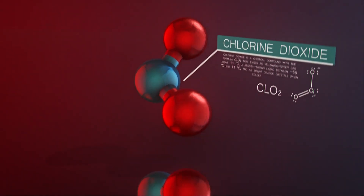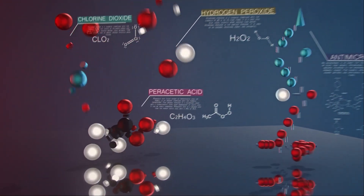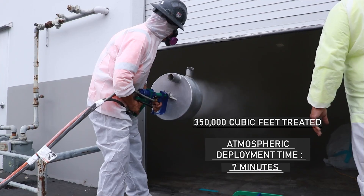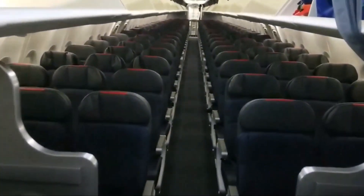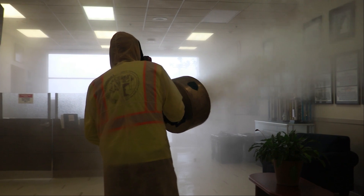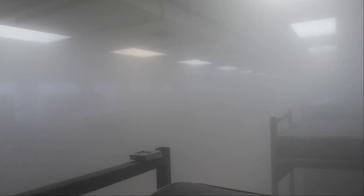Sterigun is capable of deploying multiple types of disinfecting agents depending on the customer or scenario. Projects in institutional mold contamination as well as large-scale coronavirus abatement procedures in hospitals, planes, public areas, military bases and facilities, schools, and government facilities can now easily benefit from the ability to not only disinfect the surfaces inside a building but also the atmosphere itself — and do it all in minutes.